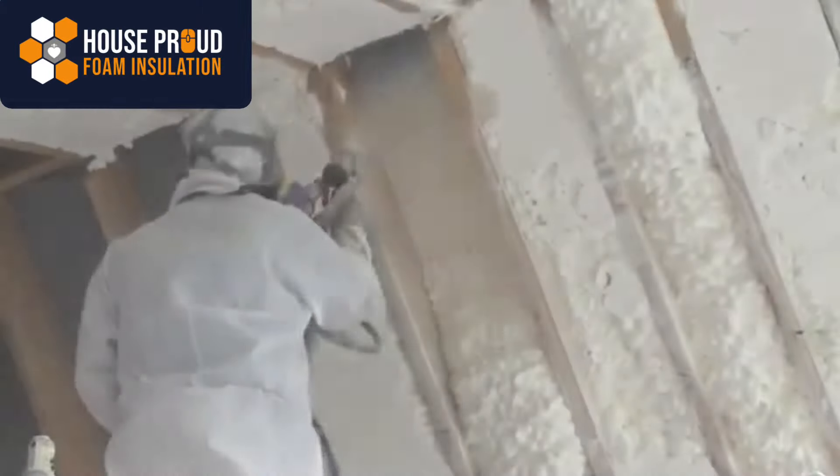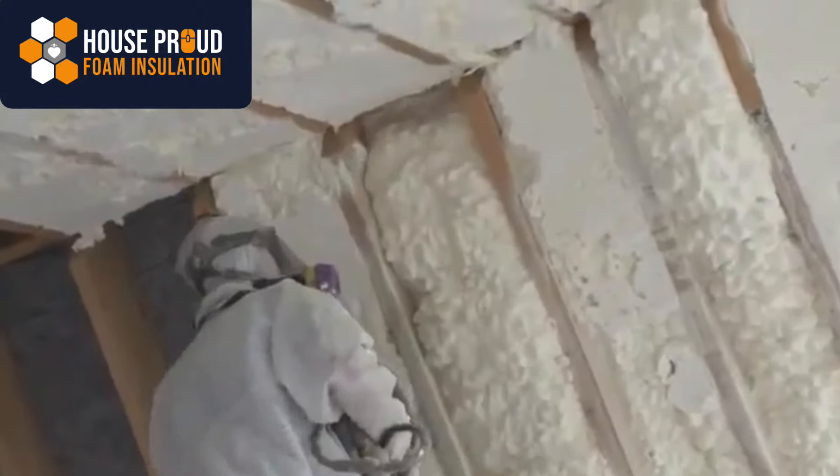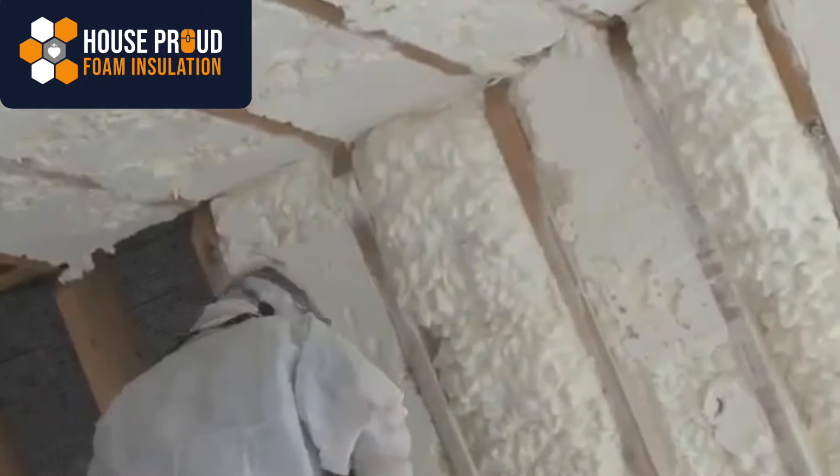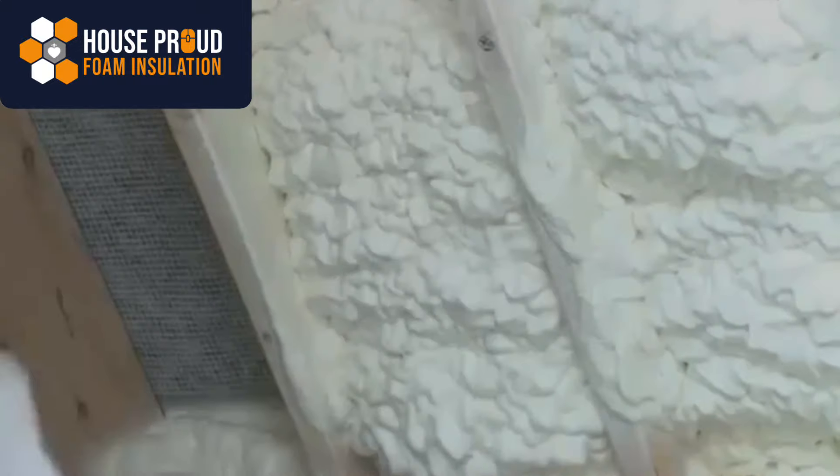The Isonene Foam Insulation is a soft, flexible foam solution that completely insulates and air seals your building in one application, with an energy saving of up to 50% against other materials while creating a warm home.